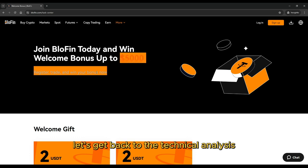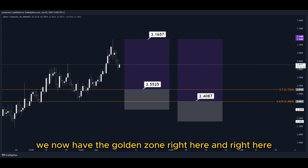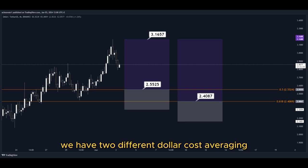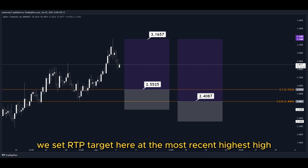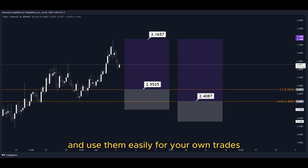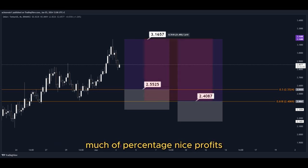Let's get back to the technical analysis now. Using the Fibonacci retracement tool, we now have the golden zone right here and right here. We have two different dollar cost averaging limit buy order entry points, and we can simply put them here in the golden zone. We set our TP target here at the most recent highest high, and all the price targets are marked here on the chart so you can copy them and use them easily for your own trades. So this trade would give us a total profit of this much percentage — nice profits, quick and easy trade.